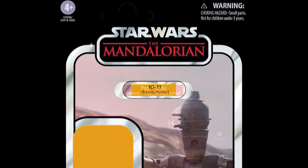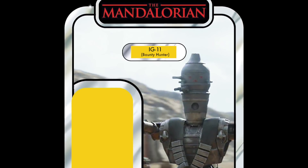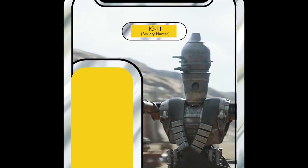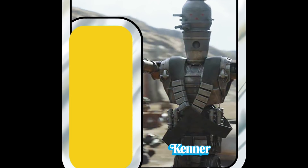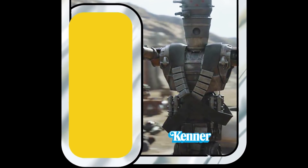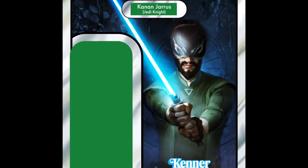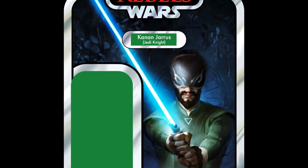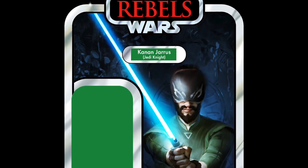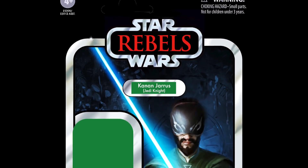The next figure in the list is another disqualified figure — IG-11. He is now confirmed for 2021, so we can scratch him off the list. Moving on to 9th place, we have Kanan Jarrus, once again from Rebels. It is absolutely amazing how many Rebels figures are in the top 25, considering all the characters across all the different properties and films. Kanan Jarrus is in 9th place.